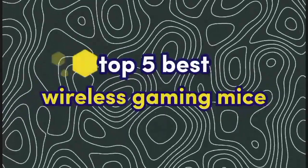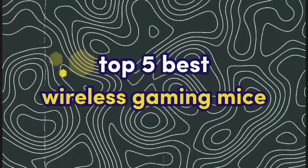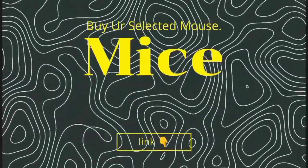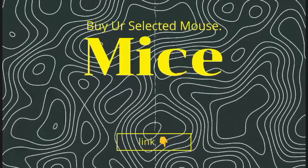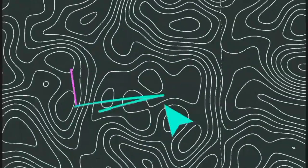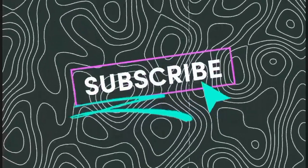So those are the top 5 best wireless gaming mice of 2023. I hope this helps with your selection — open the description box to buy a selected mouse. Thanks for watching! If you enjoyed this video, be sure to subscribe to my channel for more gaming content.